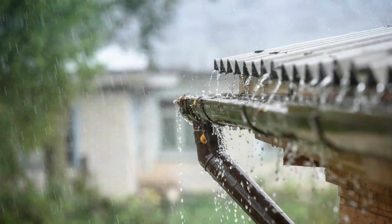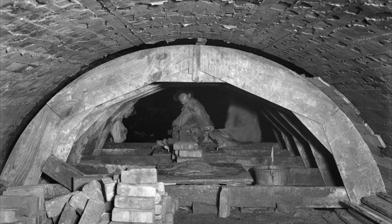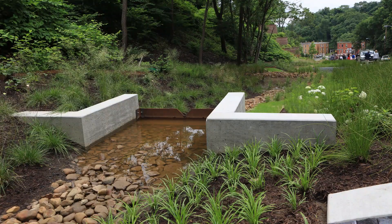You've probably noticed that we get a lot of rain here in Pittsburgh. When it storms, that rain overwhelms our sewer system, causing a cascade of problems like basement sewage backups, river pollution, and flooded streets. The Pittsburgh Water and Sewer Authority is building a better system to keep as much stormwater as possible out of our sewers when it rains.